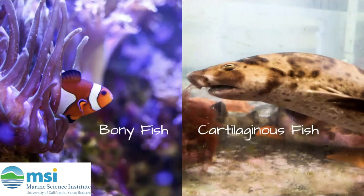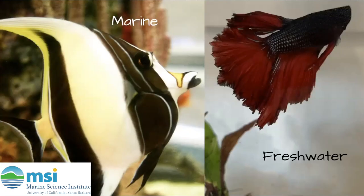However, these aren't the only differences between bony and cartilaginous fishes. Cartilaginous fishes are really only found in the ocean, but bony fishes can be found in seawater, like this Moorish idol on the left, and in freshwater, like the trout I saw in the mountains and my own betta fish pictured here.